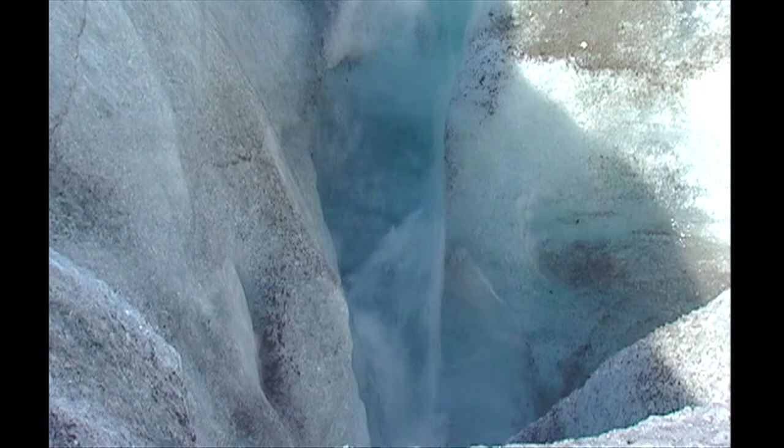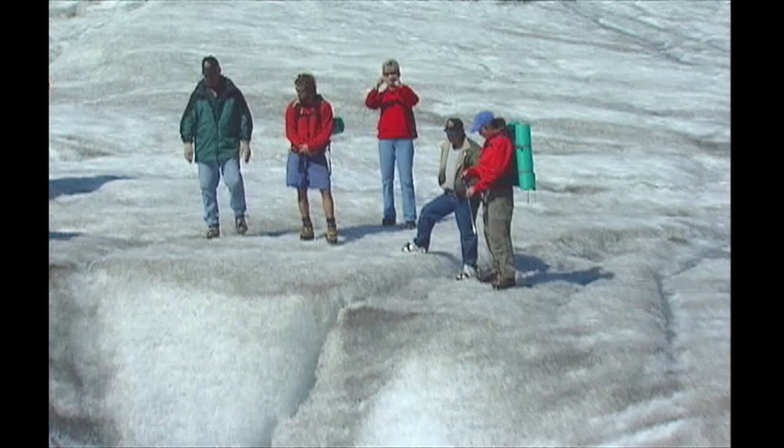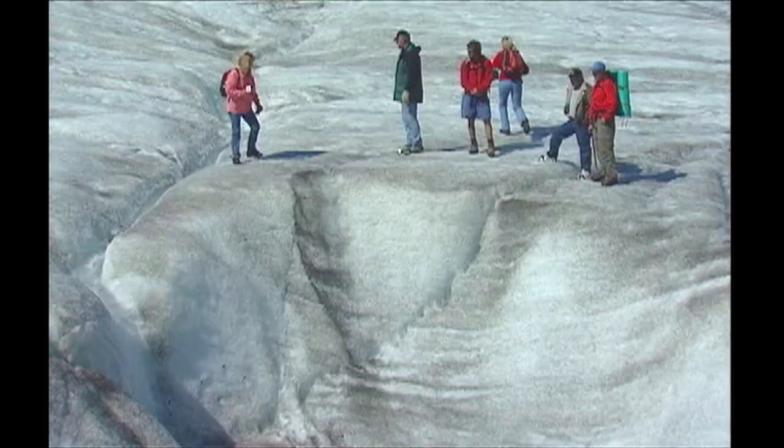Right here it's estimated to be about 300 to 400 feet deep. We're standing on between 300 and 400 feet of ice right here. That's just hard to imagine.